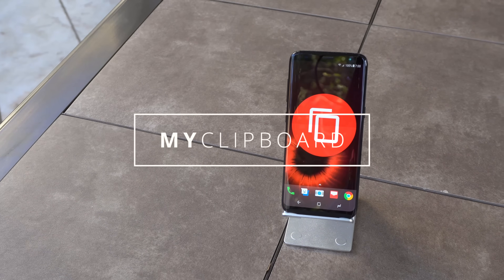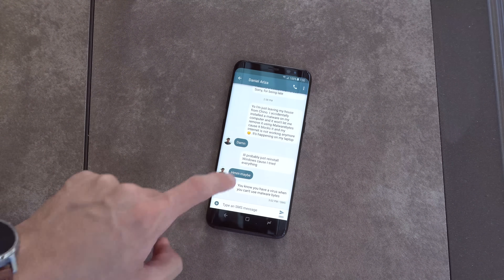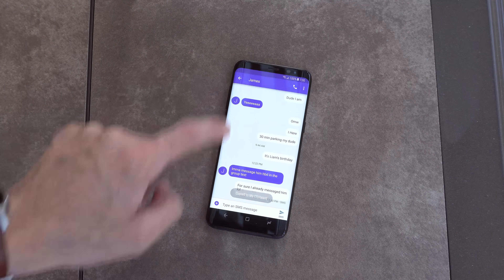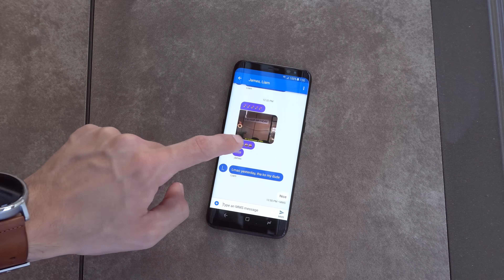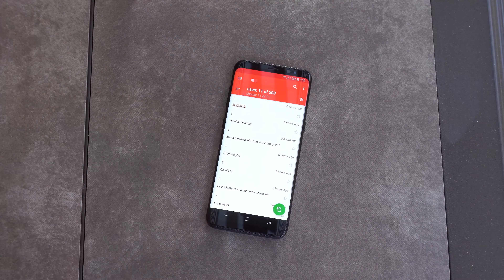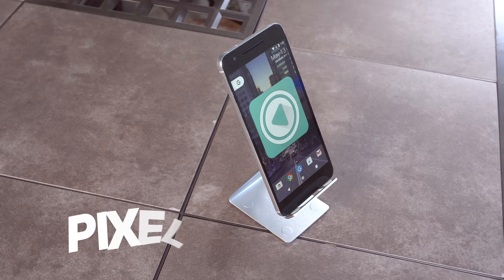For app number two, we have My Clipboard. This is an app that I started using because of the convenience of having a copy history. It saves all the history of everything you copy on your system, so you can go back and look at everything you've copied, share it, and upload it to Drive. You can add favorites, and it has the ability to search, import, and export all its data. This app also has no ads and will not collect any personal information according to the developer — two nice things to always hear.